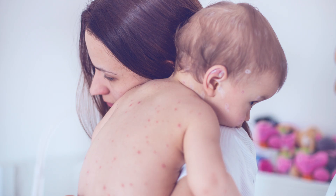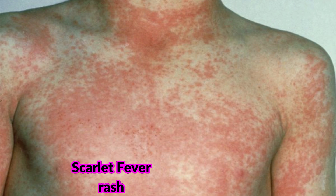Now this is the rash that usually gets parents worried and rushing to the doctors asking, is this measles? There are other rashes that can be similar to measles, such as the scarlet fever rash, and it's really the history that is very important in distinguishing measles from other conditions such as scarlet fever.